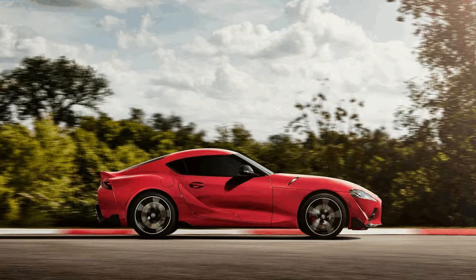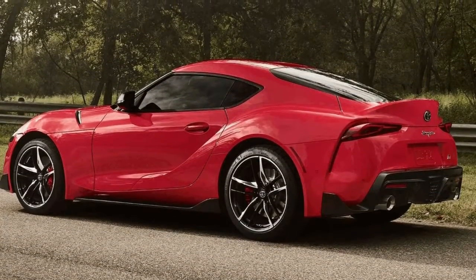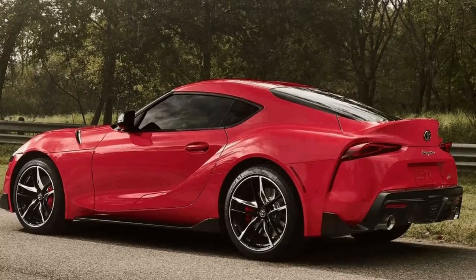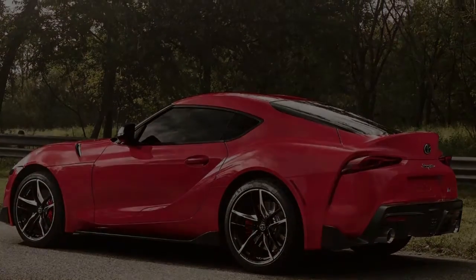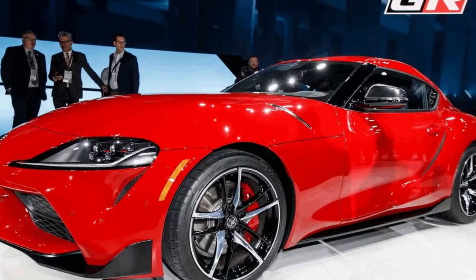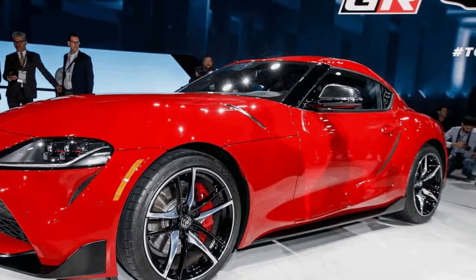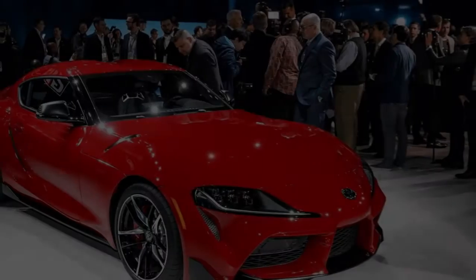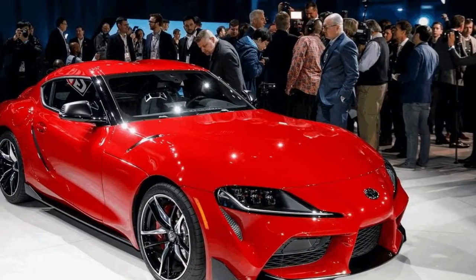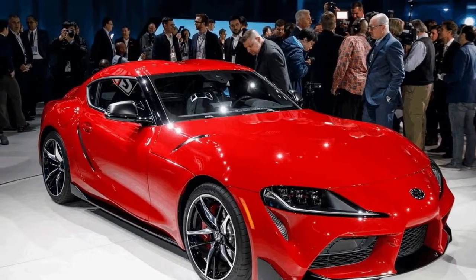The 2020 Supra doesn't look anything like the iconic MK4. The stunning FT1 concept from 2016 is its main source of inspiration, as Toyota notes, and the concept styling translates exceptionally well to the production model. The Supra's headlights, carbon fiber splitter, and double bubble roof carry over almost unchanged from the FT1.